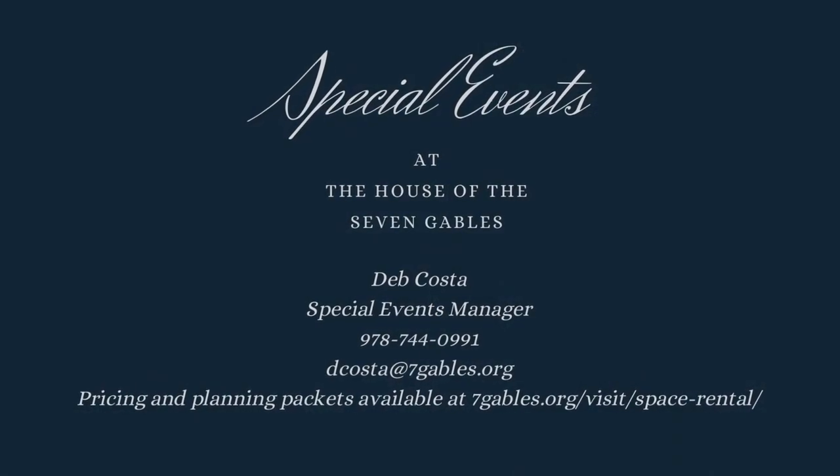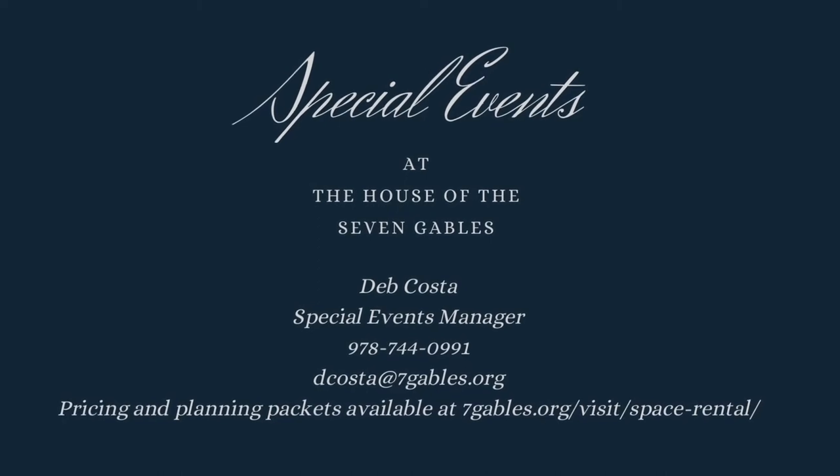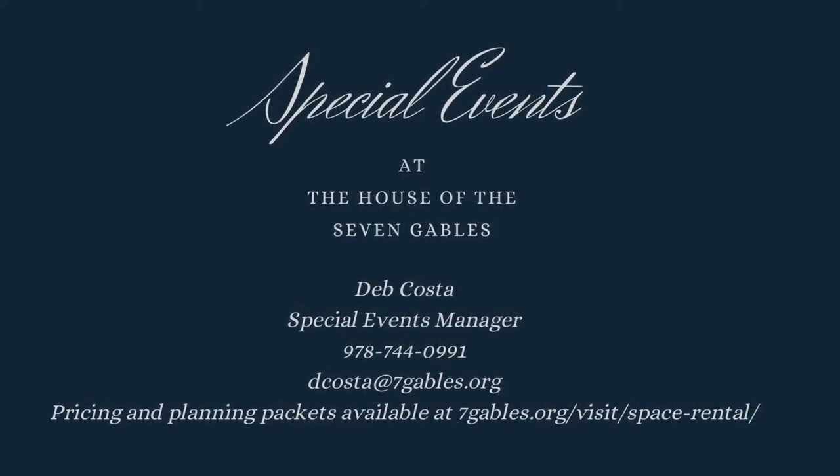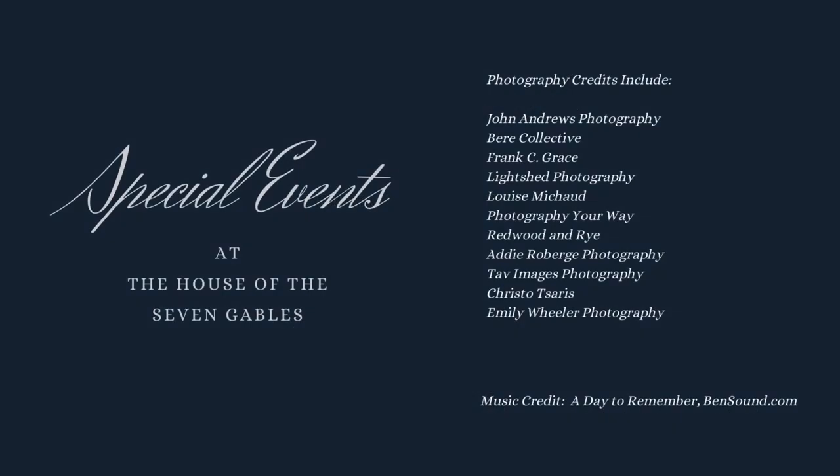For further information about amenities, dates, or to book your event, please contact our Special Events Manager, who will be pleased to schedule a personal tour of the facility to discuss making your special day or event all that you envision.